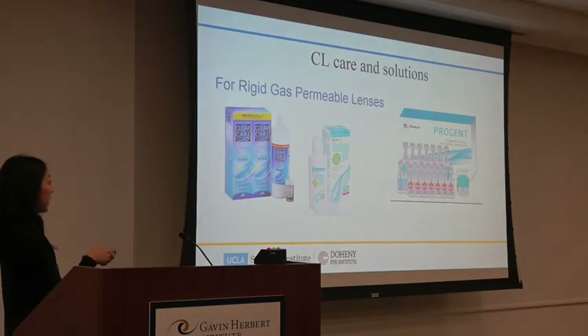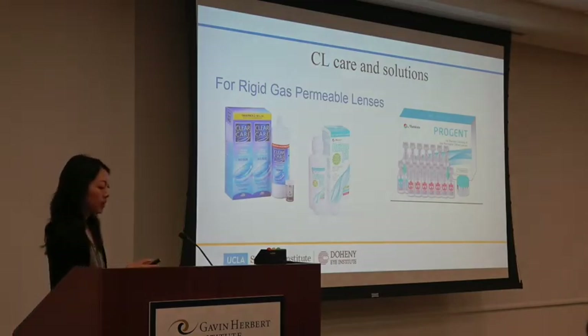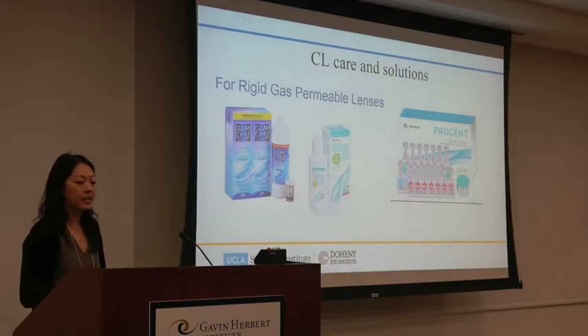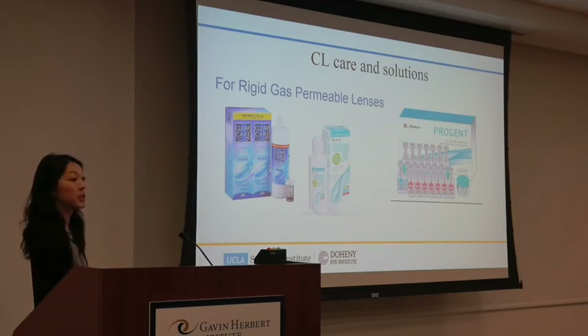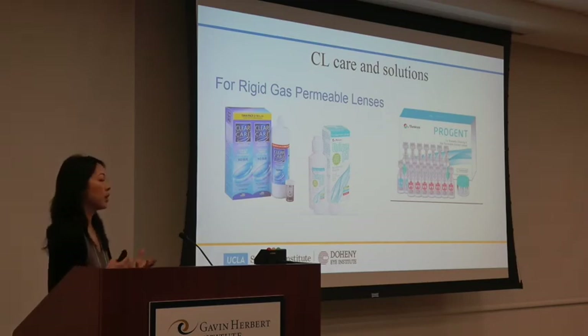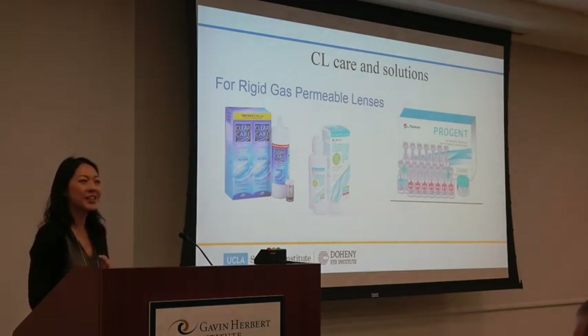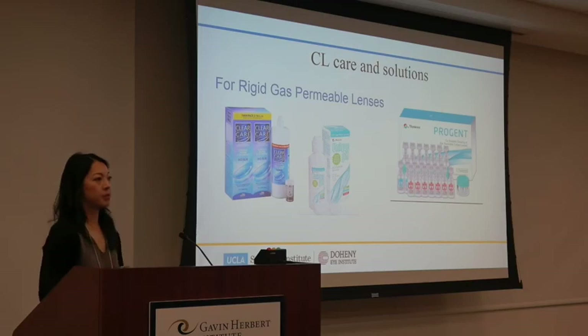For rigid lenses, ClearCare again is excellent — it's the only solution you can use with both soft and hard lenses, which is convenient for patients who wear a soft lens in one eye and a rigid in the other. Unique pH is another solution I really like — similar to Boston Simplus but I think it works a little better, and both Unique pH and ClearCare are compatible with HydroPeg coating. ProGen is Unique pH's deep cleaner and protein remover, great for patients who tend to build up deposits on lenses. I have a polisher in my office, but since recommending ProGen we're polishing far less frequently. Just note that ProGen is not compatible with HydroPeg-coated lenses.